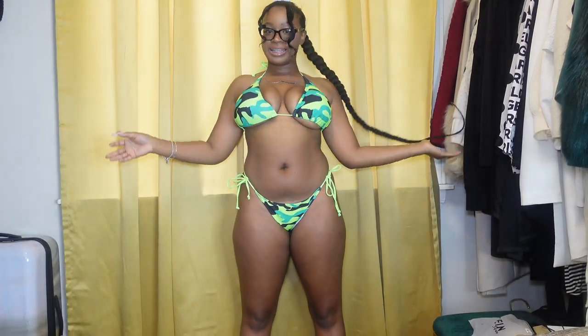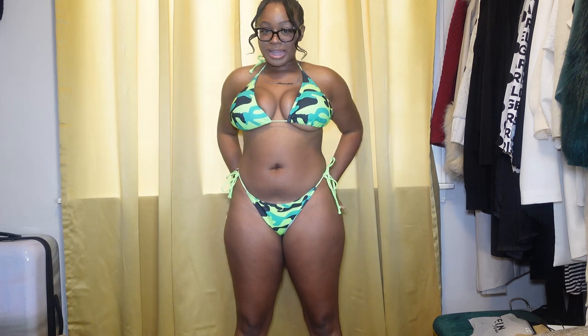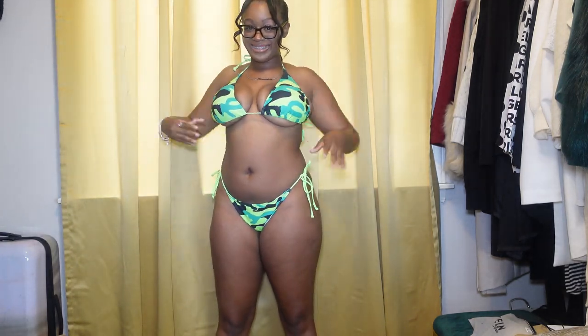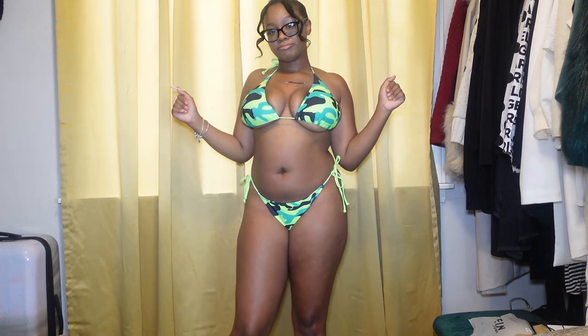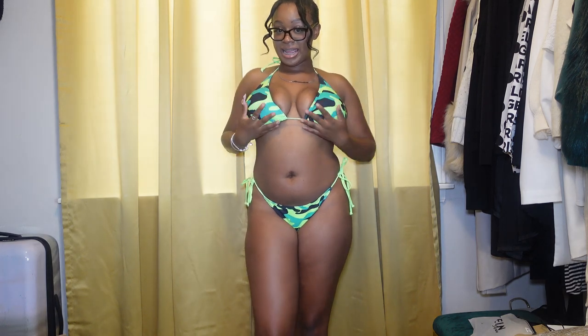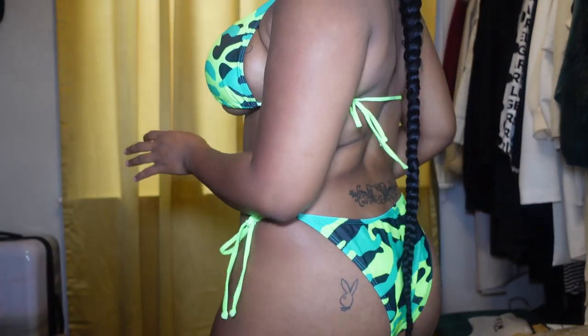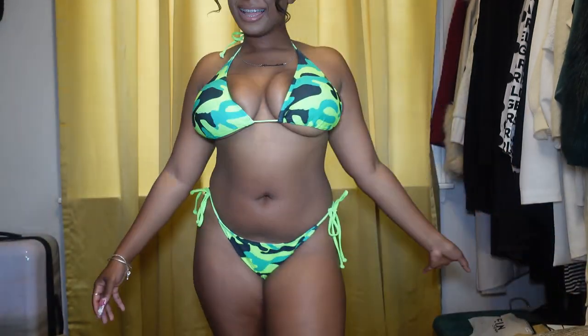Last but not least, we have this green camo type swimsuit. Let's get a close up. This is real cute — I really like this one. I'm going to give the last one an eight. Another little cheeky one, but it's cute. I love it. This is all — all of them was real cute though.